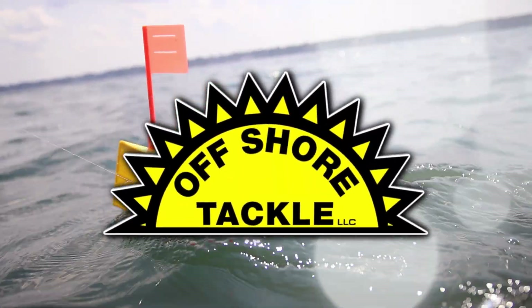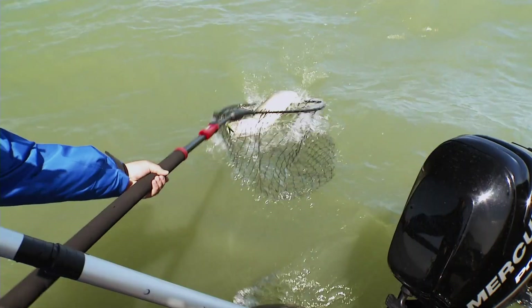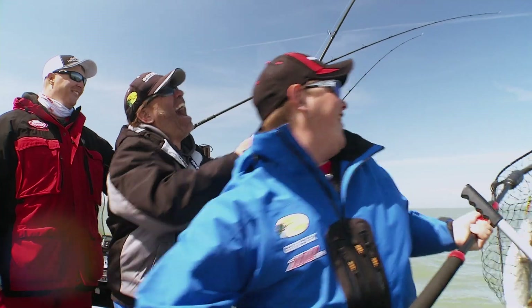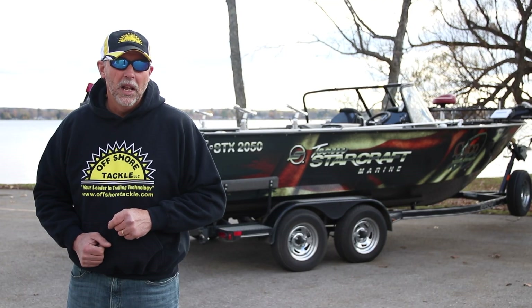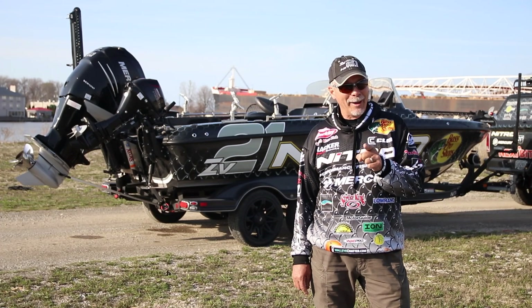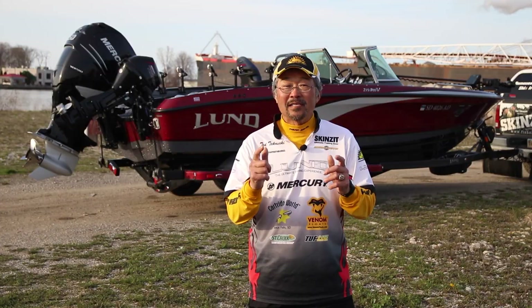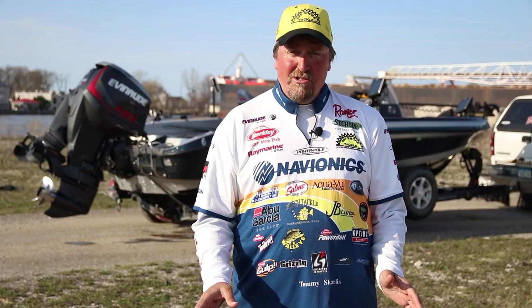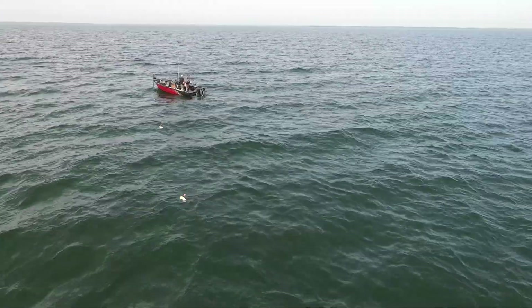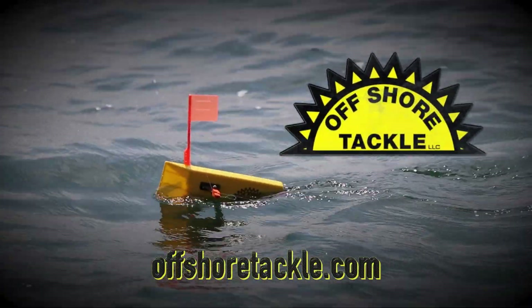Over the last 25 years, Offshore Tackle has dominated the freshwater trolling industry. For the next 25, we're not about to stop — precision engineering, American reliability, and filling thousands of live wells one board pullback at a time. Offshore Tackle: the obvious choice, my choice. That's why Offshore Tackle has outperformed and outsold any other brand in history. Offshore Tackle is your leader in trolling technology.